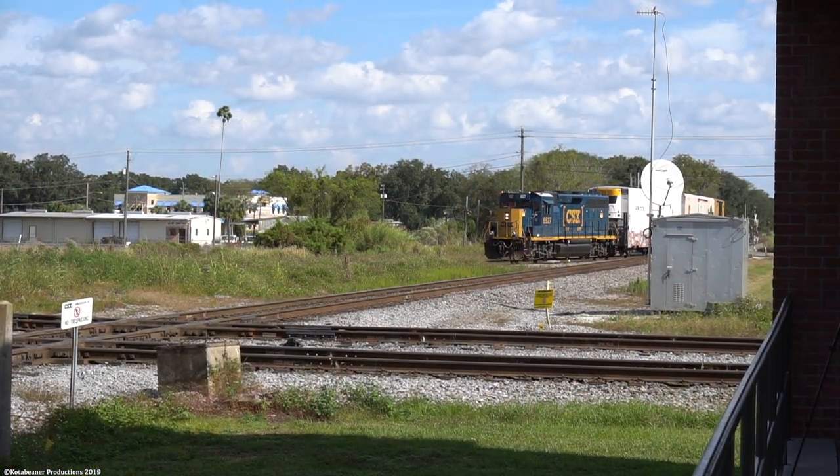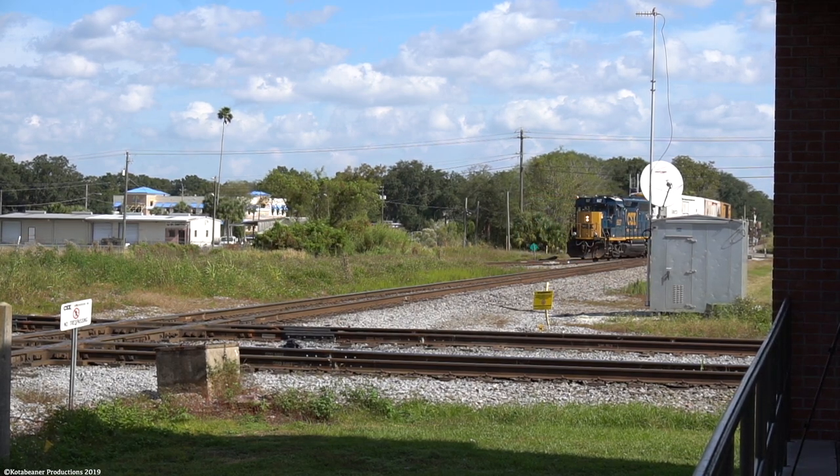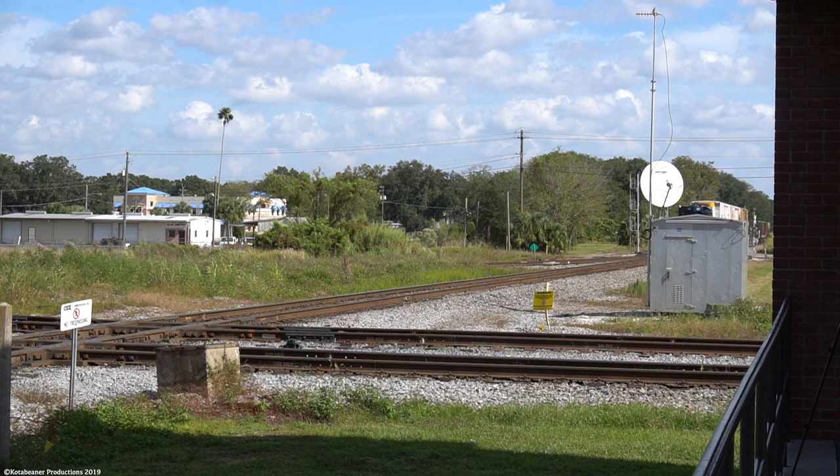A run back up to Plant City reveals CSX Train 0709 backing onto the A Line from the S Line using the Plant City Turnout, to head back west toward Tampa on the A Line, switching one more customer in between the switches at Cherry Siding.